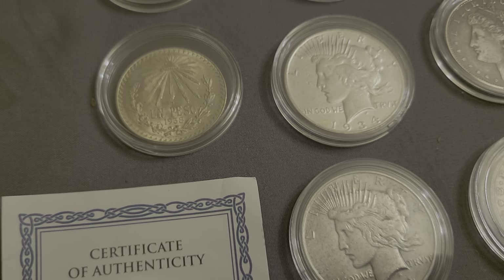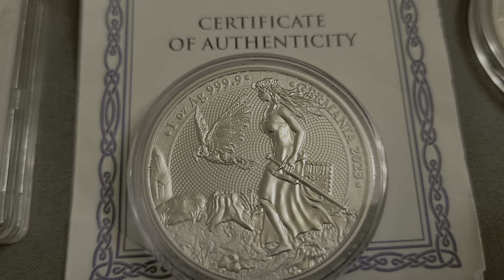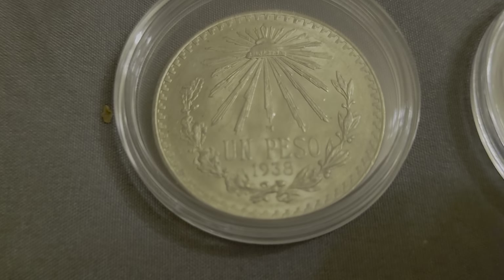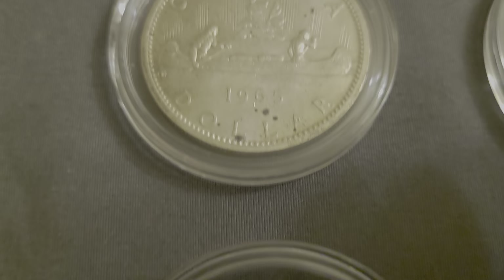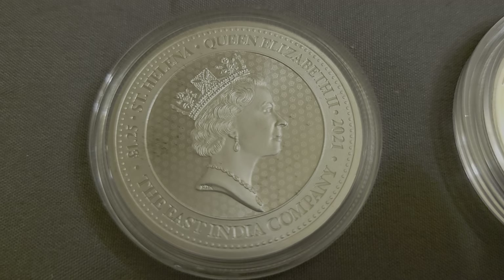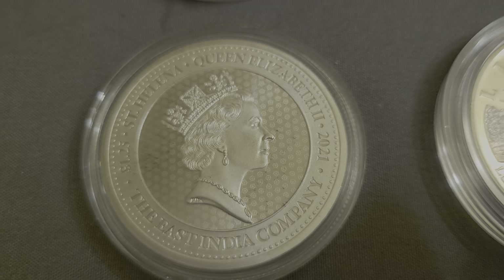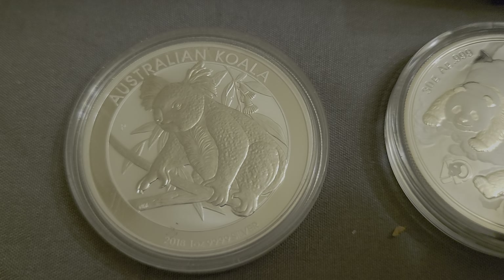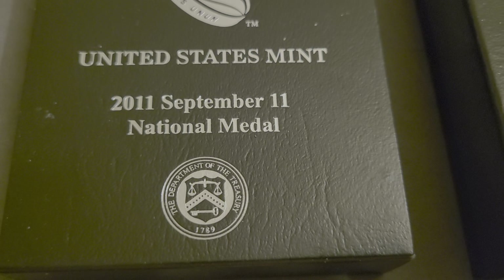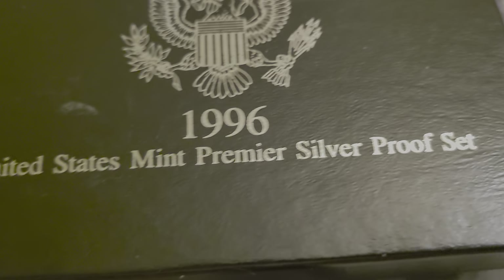We have sold for him before and y'all helped him out before, so let's get it started. Right here we got a five-ounce Geiger, a 2023 Germania with COA, a 38 Un Peso silver, an 1865 Canadian, an East India Company Queen Elizabeth memorial piece, a United States 2011 September 11th National Medal — that is a nice piece of silver — and the 1996 United States Mint Premier Silver Proof Set.